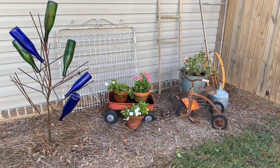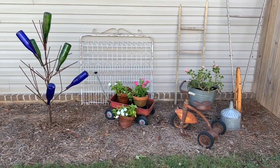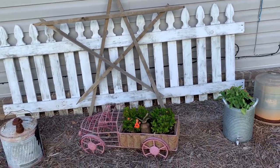Hey y'all, welcome back to my channel. My name is Holly. Today we have made it back to one of your favorite homes to see, Kayla Fridays. Her yard is always so cute, so I have to show y'all how she has it decorated before we go inside.